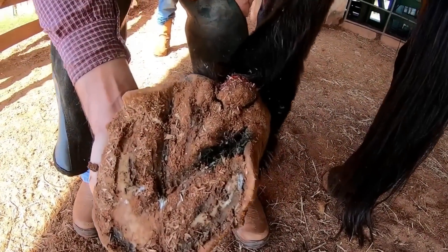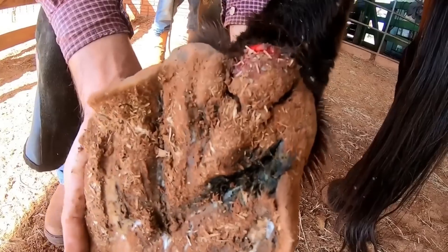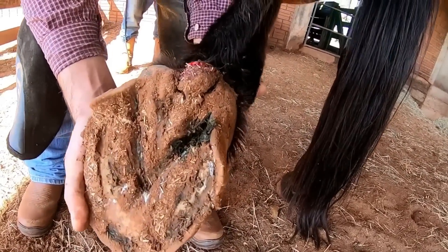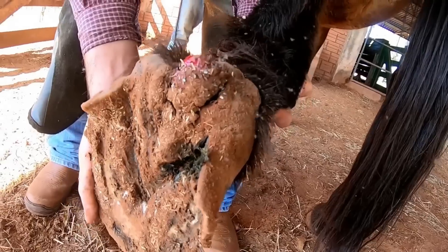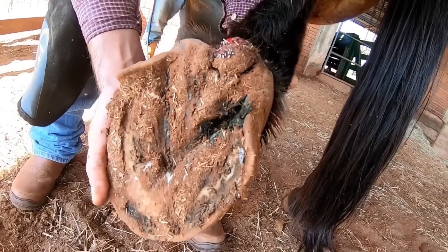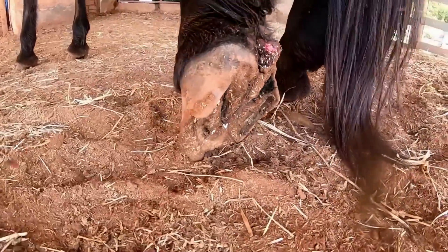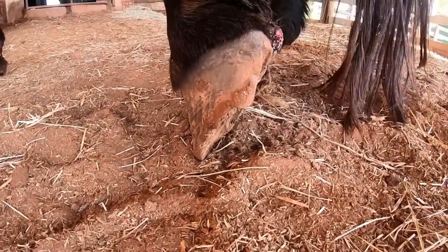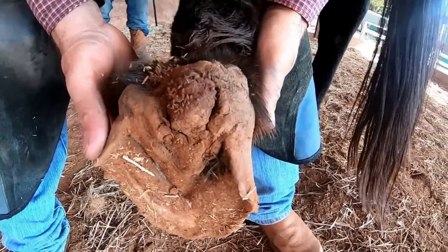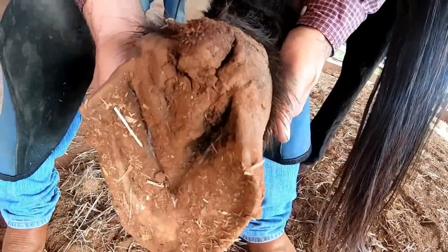Hello guys from Open Gate, everything's fine with you? With us everything's okay. Before we start this video, subscribe to our channel if you're not a subscriber, activate the bell so you don't miss a thing. You can already leave us a like because it helps a lot to keep doing this work that we do for the animals. Let us know in the comments where you are watching this video from — we would like to know. Share this video and let's go!